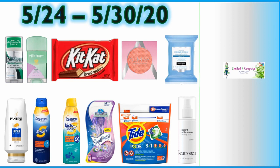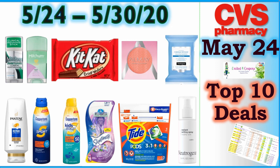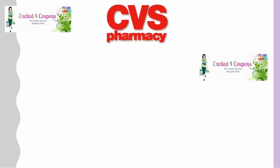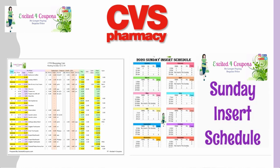In the meantime, I was able to put together some of the deals for CBS. This ad starts May 24th to May 30th. The printable list is going to be included — these are the top 10 deals. It looks like a pretty good ad with some deals and some freebies, though it depends on the CRTs you might get.